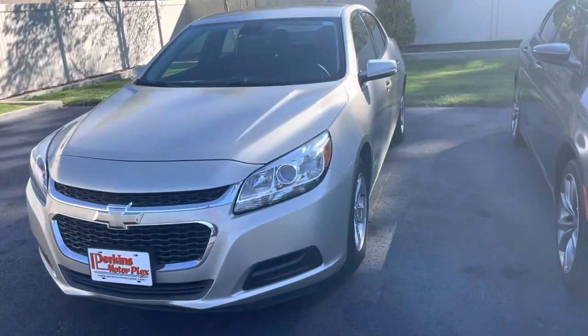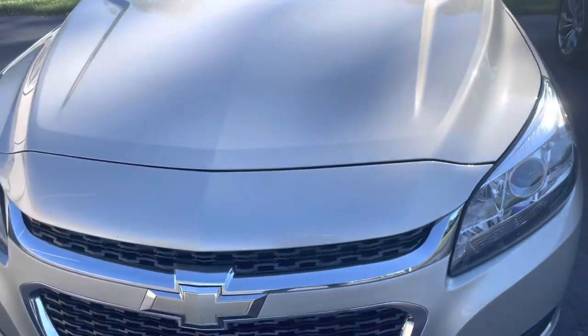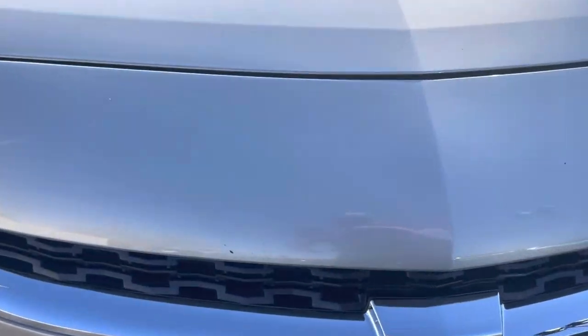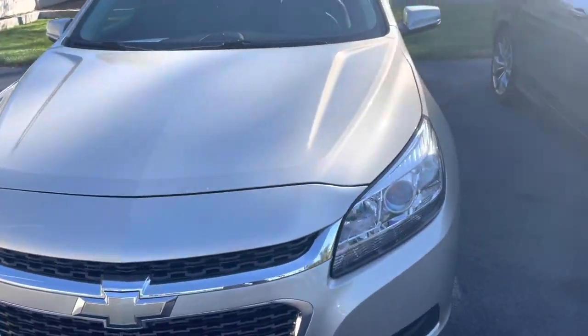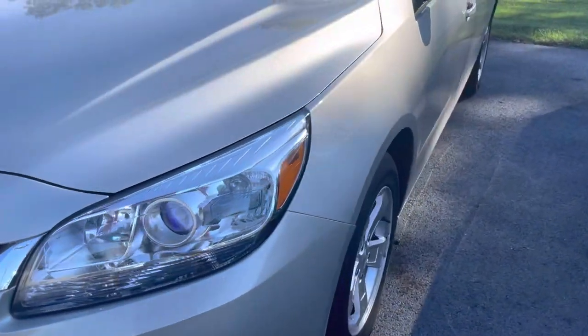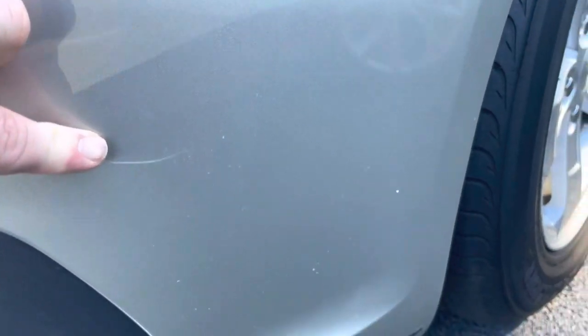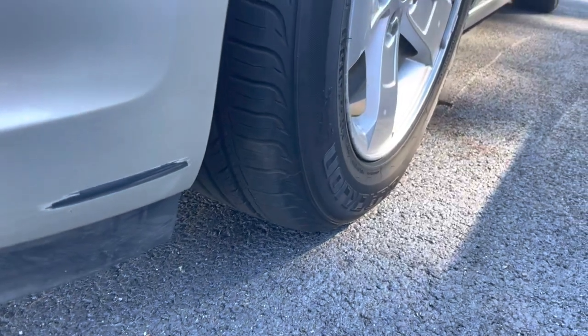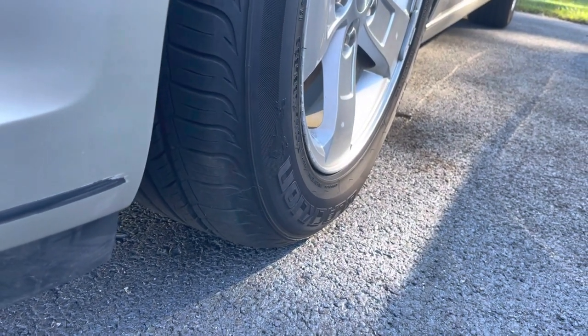We're going to start here on the front driver's side. Headlights are clear — they're not foggy. Starting here on the bumper, looks like there's a little bit of a rock chip on the front, but that's very well expected being on the highway. Looks like we have a light scratch here, and then there's a little scrape of paint towards the bottom of the front bumper near the driver tire.